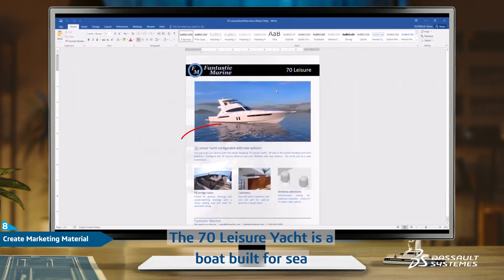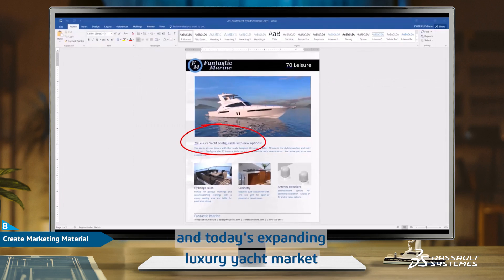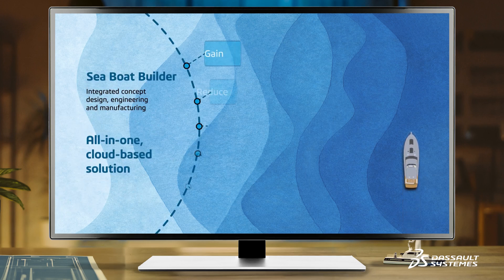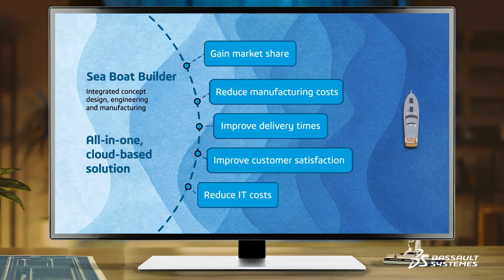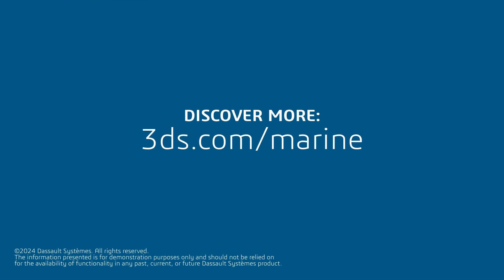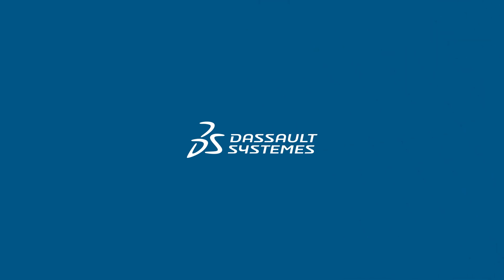The 70 leisure yacht is a boat built for sea and today's expanding luxury yacht market.